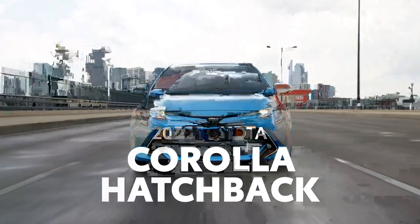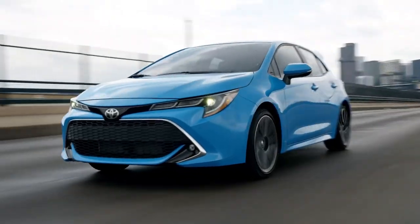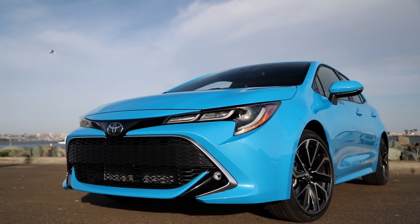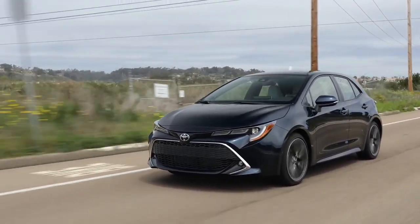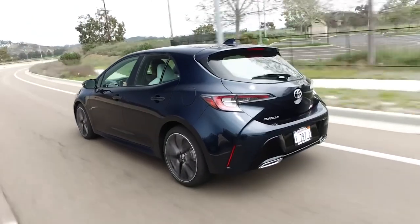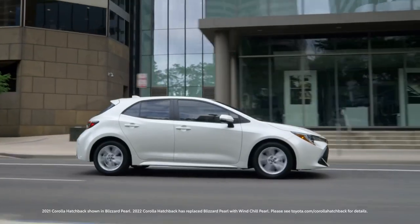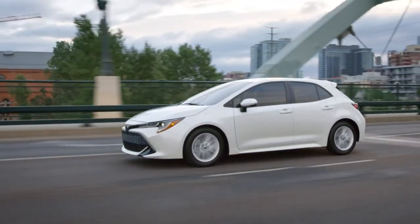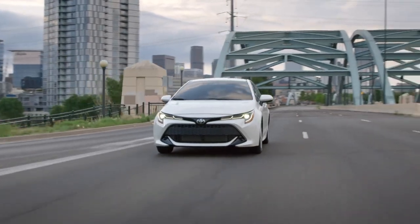With its lively road manners and aggressive styling, Corolla Hatchback has made a name for itself as the compact enthusiast's choice in the Toyota lineup, also making a lasting impression on drivers and onlookers alike. And now, for 2022, it continues to enjoy a stellar reputation thanks to some welcome enhancements over the years, including the addition of a sleek, black-themed Special Edition and the option to add extra storage capacity. But of course, fun is still the name of the game here. So let's learn more about what makes this hatchback such a thrill to drive.